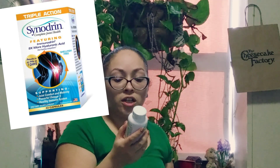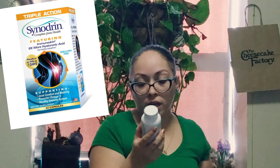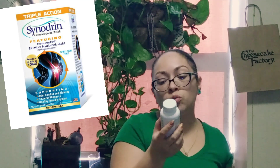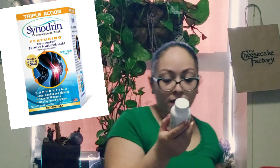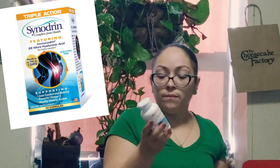We also have Triple Action Synodrine Complete Joint Health, featuring Immunodrine supporting joint comfort and mobility, powerful omega-5 for a healthy immune system, and turmeric and boswellia. It's nine times more hyaluronic acid — a dietary supplement, 42 capsules. That's interesting.